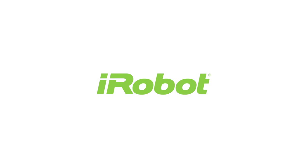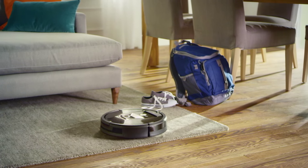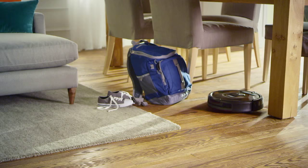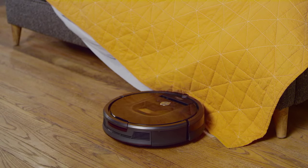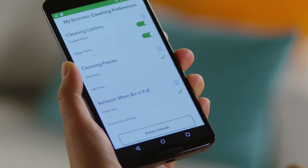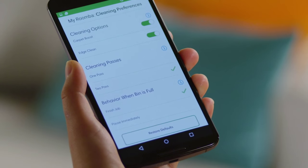Every home is different. That's what makes them special. And that's why we've designed Roomba with an advanced system of software and sensors to help it adapt to your unique environment. Roomba comes complete with cleaning and convenience features to make sure you get the best vacuuming performance possible. You can further customize your cleaning experience by using the cleaning settings on the iRobot Home app.